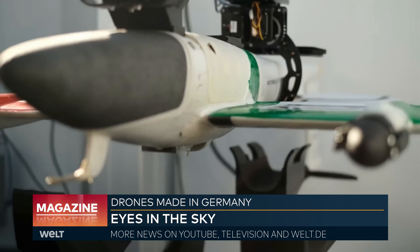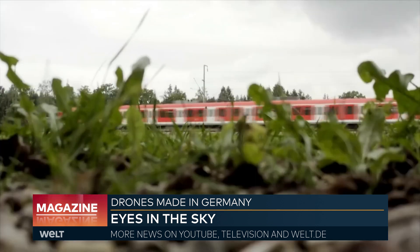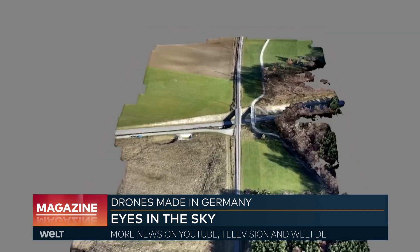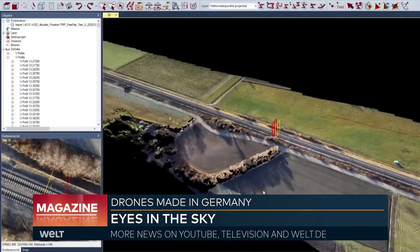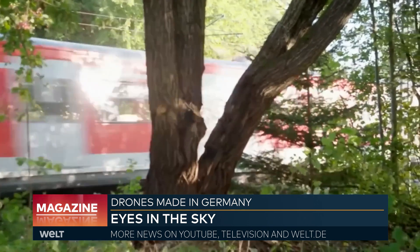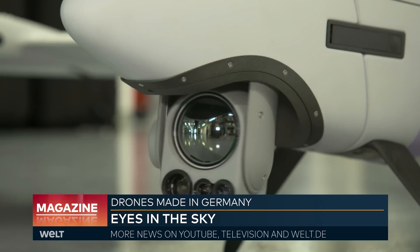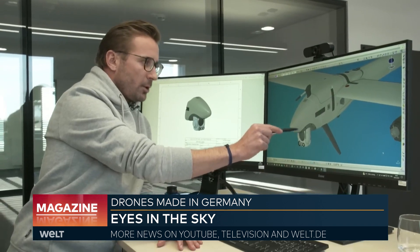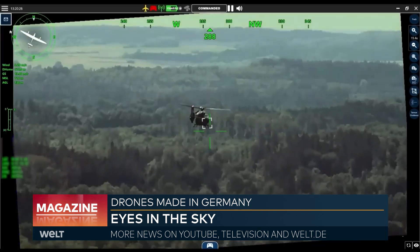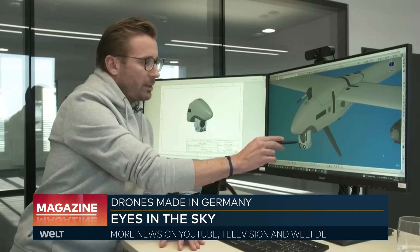During longer flights, the drone demonstrates additional capabilities. In an operation for Deutsche Bahn, it must ensure the entire track is free of objects and not overgrown with plants. It takes off, provides precise data, and an algorithm creates a virtual map informing the central office where clearing is needed. For such operations it also needs significantly better vision: an infrared sensor for thermal imaging, a daylight sensor, a laser rangefinder, and a low-light camera that captures good images even in twilight conditions.